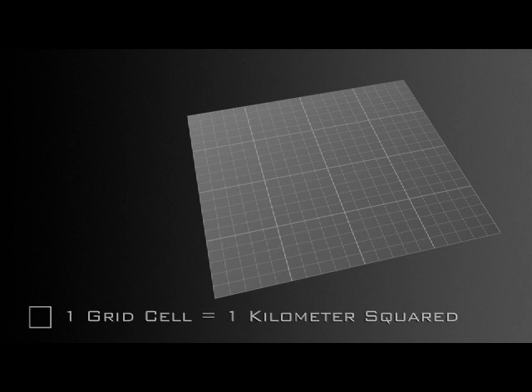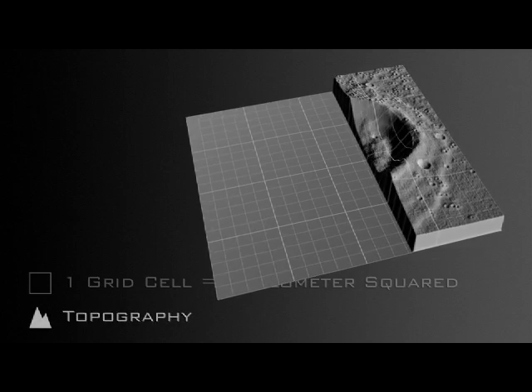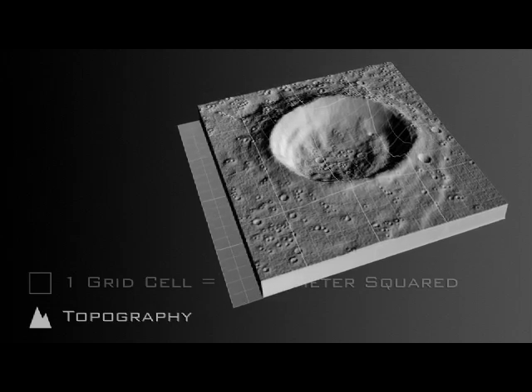The first thing we want to assess is the topography of the lunar terrain. LRO uses an instrument called LOLA that bounces laser pulses off of the surface. When the pulses return to LOLA, their timing, intensity, and spread reveal the lunar landscape.